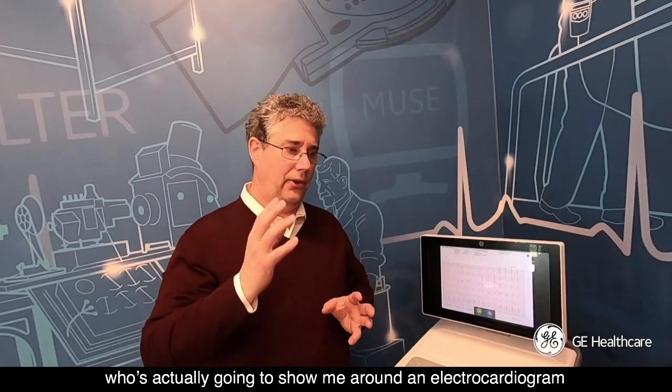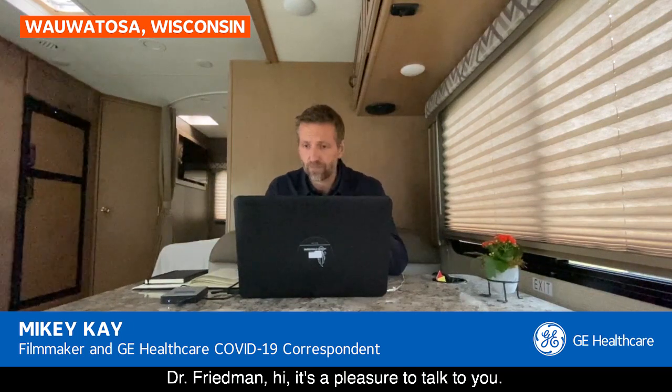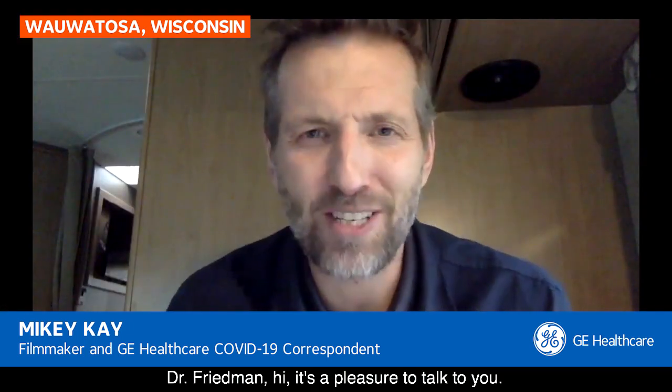He's actually going to show me around an electrocardiogram, or ECG, also known as an EKG. Dr. Friedman, hi. It's a pleasure to talk to you.